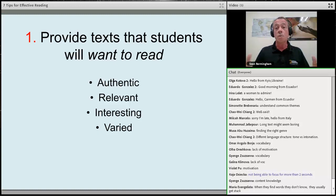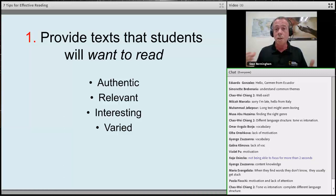Let's look at seven ways we can help our students — and let's try to do it in the next 40 minutes. Firstly: motivation and interest. How do we get our students interested in the text they're going to read? Common aspects of motivating text tend to be authentic and real-world, relevant to students' interests, and interesting and varied.